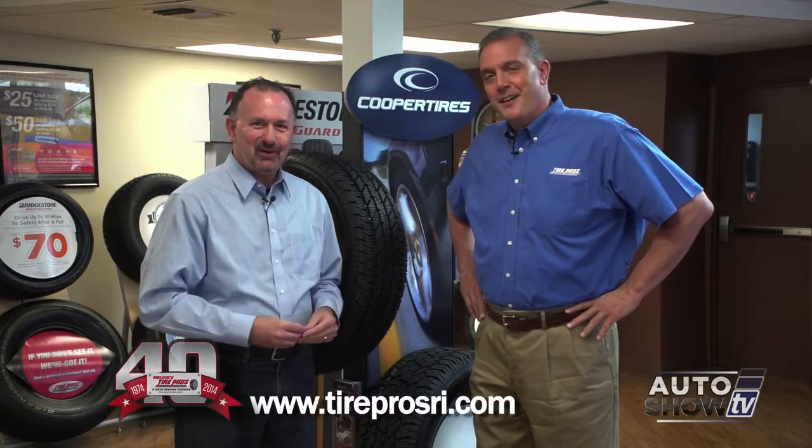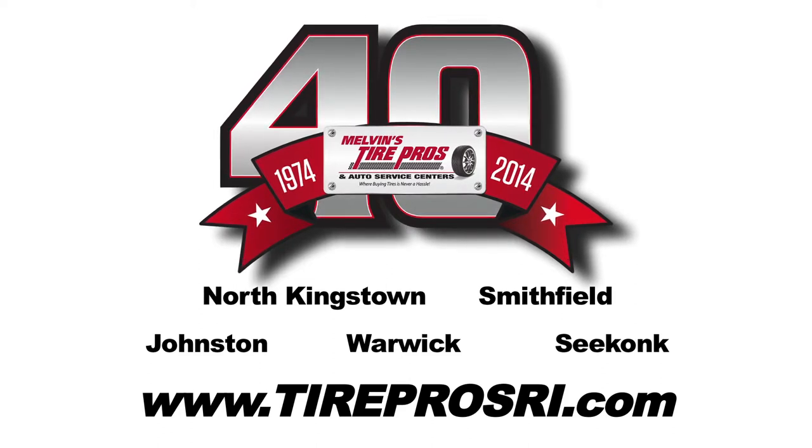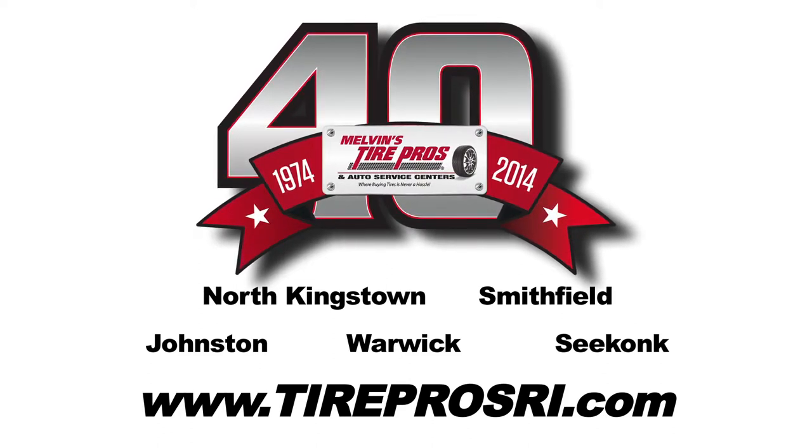If you want to get your car fixed or get an alignment for spring, come to Tire Pros — 5 locations — where buying tires is never a hassle.